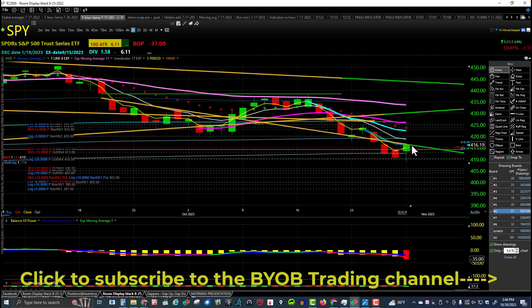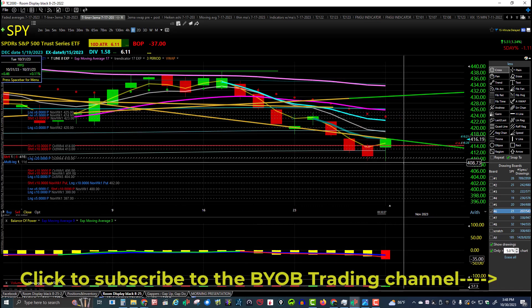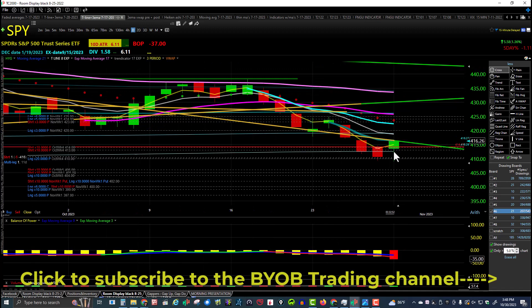It shows a lower low but I think that was a wild print — I don't think we got anywhere near 408 today. We went up and made a higher high, so I think it's actually a higher low and a higher high. But regardless, we're still in the downtrend with lower highs and lower lows. Today's candle was a higher high and higher low.